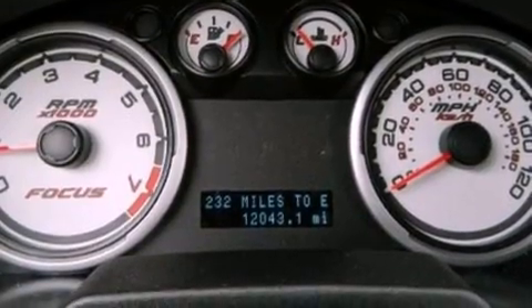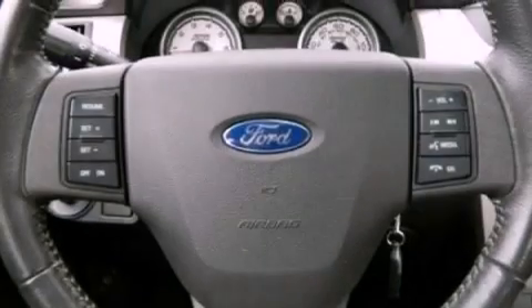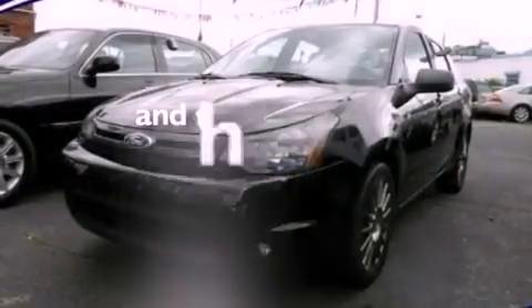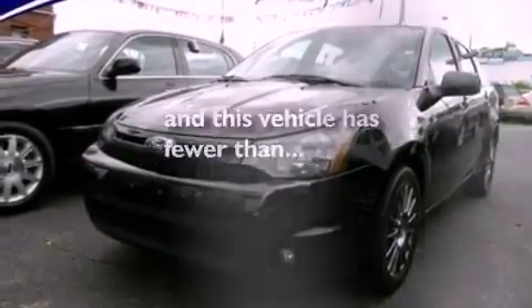Also included are a rear spoiler, a security system, an anti-lock braking system, an auto-dimming rearview mirror, and this vehicle has less than 13,000 miles.